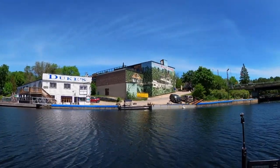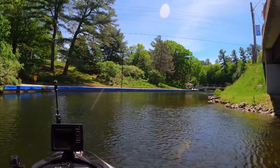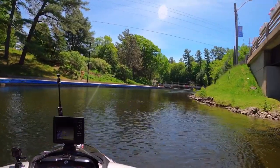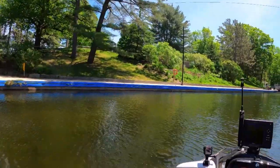Is that a neat mural on the building up there? That's cool. There's the lock up there, and I think I'll have to pay a fee to go through the lock. I'll tie up here somewhere.